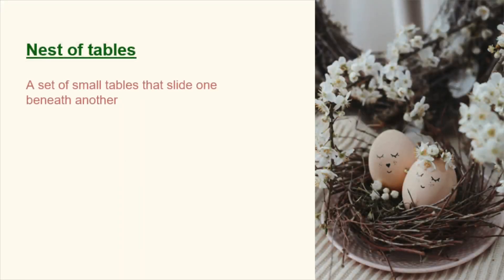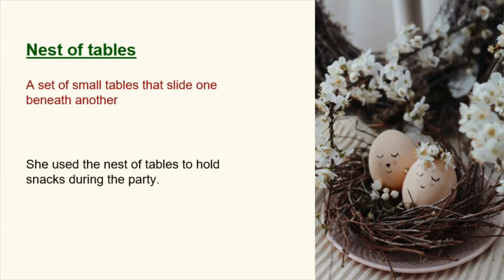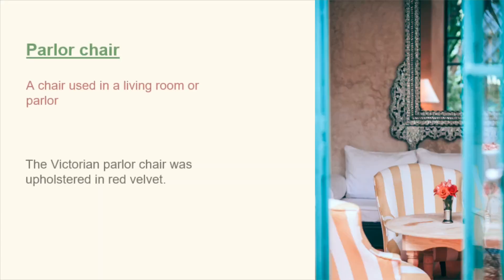Nest of tables. A set of small tables that slide one beneath another. She used the nest of tables to hold snacks during the party. Parlor chair. A chair used in a living room or parlor. The Victorian parlor chair.